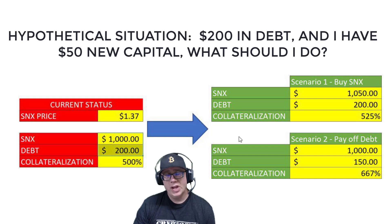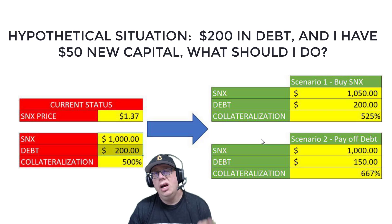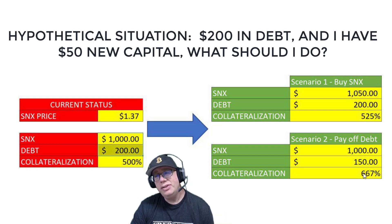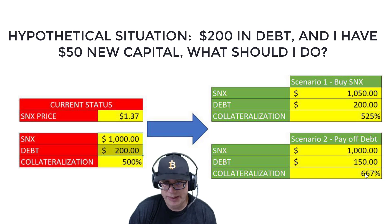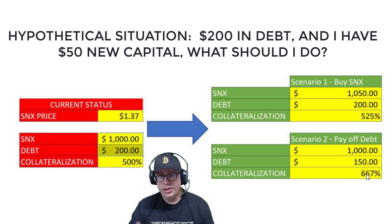In scenario two, I pay off some of my debt — my debt goes from $200 to $150. My collateralization level skyrockets to 667%. So what is the lesson here?